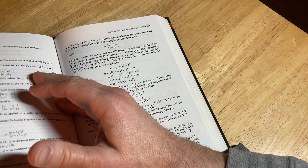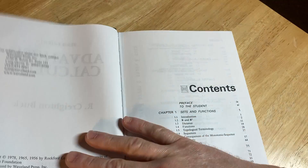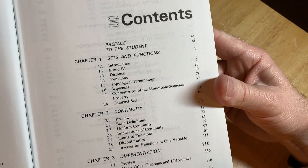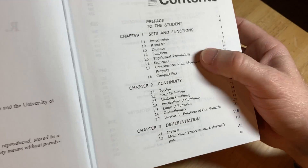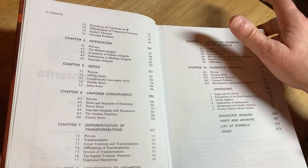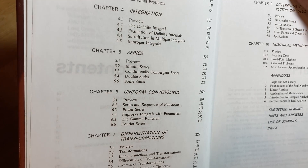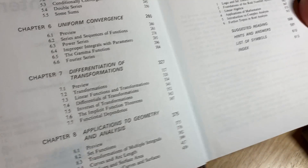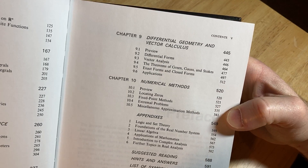Let me just show you what it contains. So this is Advanced Calculus by Buck. Here you can see some of the contents: sets and functions, continuity, differentiation. You've got some topological stuff here — compact sets and open sets, stuff like that. Integration, series, uniform convergence, differentiation of transforms, applications to geometry and analysis, differential geometry and vector calculus, and then some numerical methods.